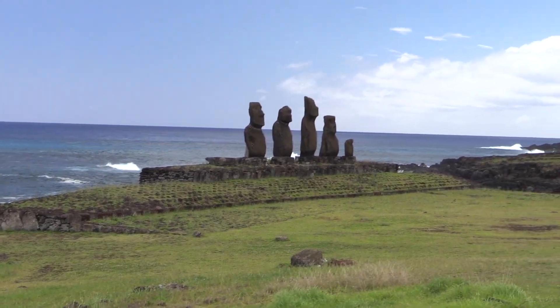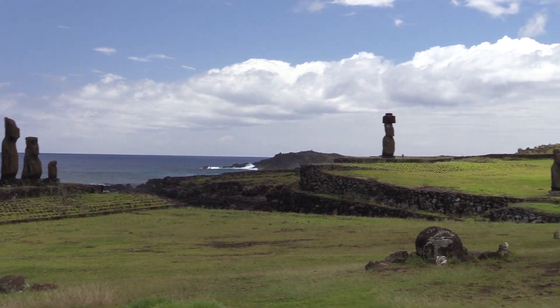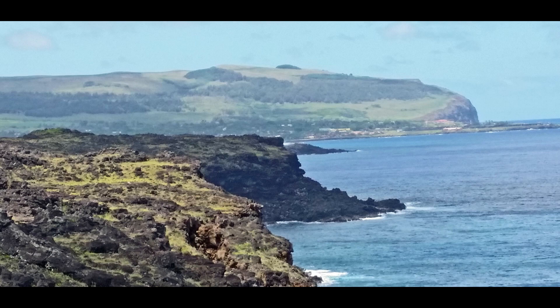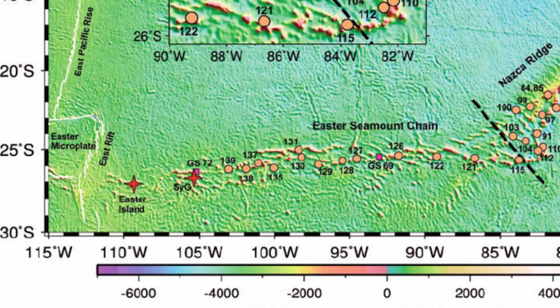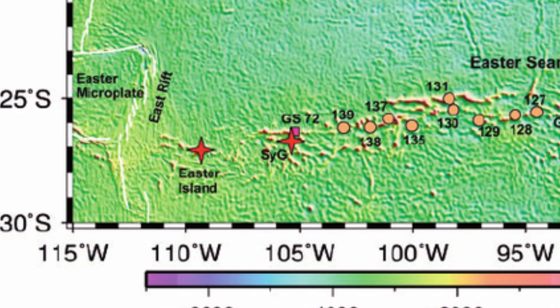Easter Island is famously isolated within the broad expanse of the Pacific Ocean. If it is indeed the product of hotspot volcanism like the Hawaiian Islands, then an obvious question is: where are the rest of the volcanoes? It turns out that there are a bunch of volcanoes in the Easter Hotspot chain, but most of them never grew large enough to break above sea level. The Nazca Plate is moving very rapidly here, and for some reason the Easter Hotspot is only pumping out less than one hundredth as much magma over time as the Hawaiian Hotspot.